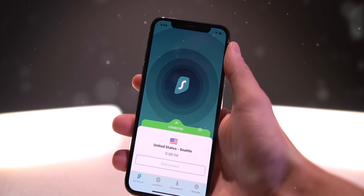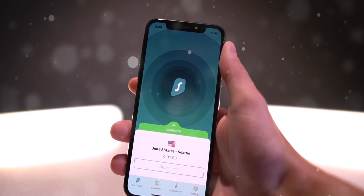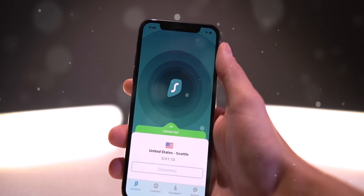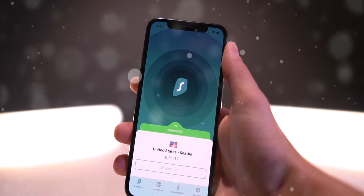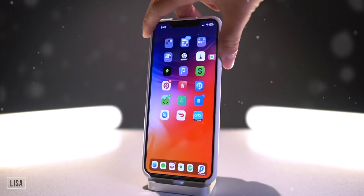Before we start, I just wanted to notify everyone that we're still doing our promotion with SurfShark — it's an absolutely incredible VPN service and you can even get an entire month free with the promo code ICU. We'll take a look at that a little bit later. For now, let's get into the top tweaks.